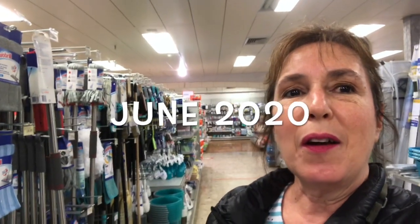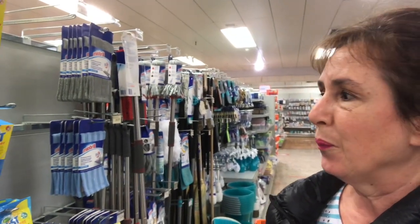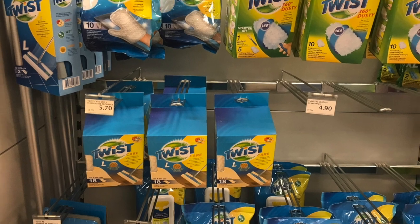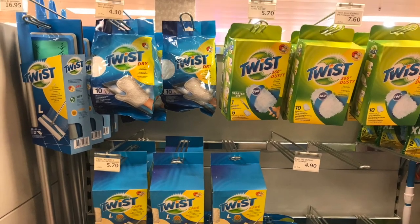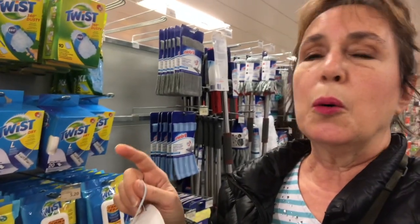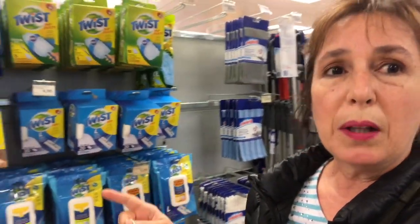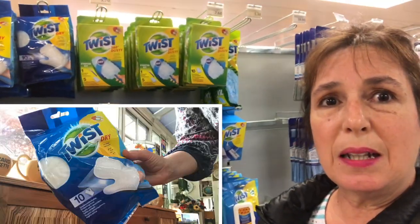So here we are at Migros, a supermarket in Switzerland. They've got great cleaning products. They usually do their own brand stuff. And if you know Swiffer, then you'll know the products that are similar to this. The Migros brand is called Twist. But one thing that they have that Swiffer doesn't is these gloves — these are dusting gloves, and I will show you how they work.